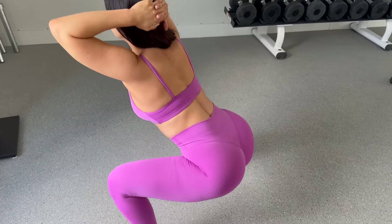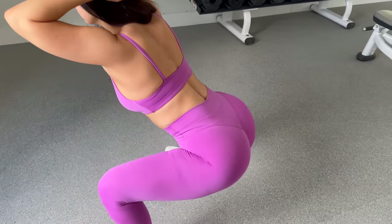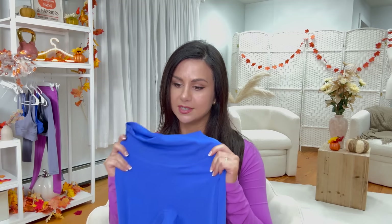Would I wear these to the gym unless I'm just sleeping on a yoga mat? No. These feel like sleep pants but in legging form. If you're doing low-key movements and just stretching, sure — but don't do anything high intensity in this.